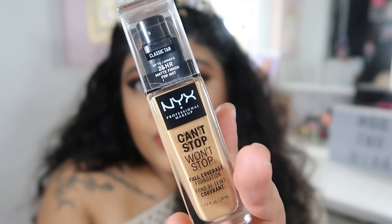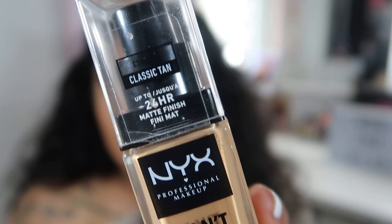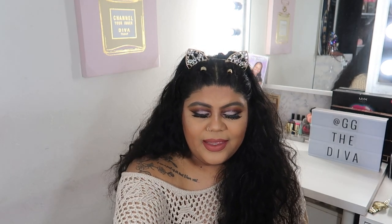Hey guys, welcome back to my channel, it's your girl Gigi the Diva! Today we are going to be doing a foundation review — not a first impressions, but more like my thoughts on wearing this foundation. I've been wearing it for a week now. It's the NYX Can't Stop Won't Stop foundation in the color Classic Tan, and it comes in this neutral, very sleek bottle.